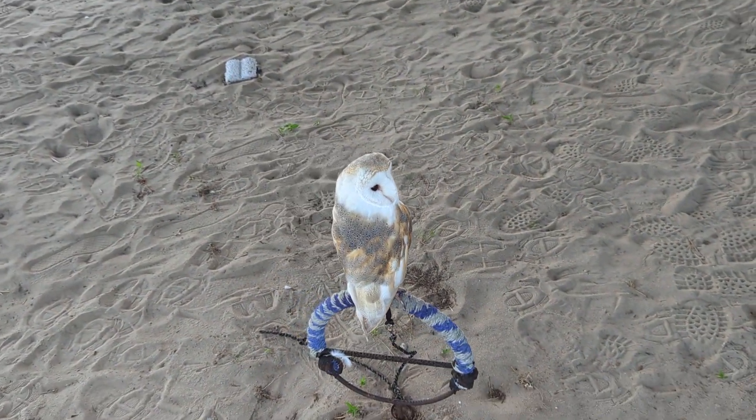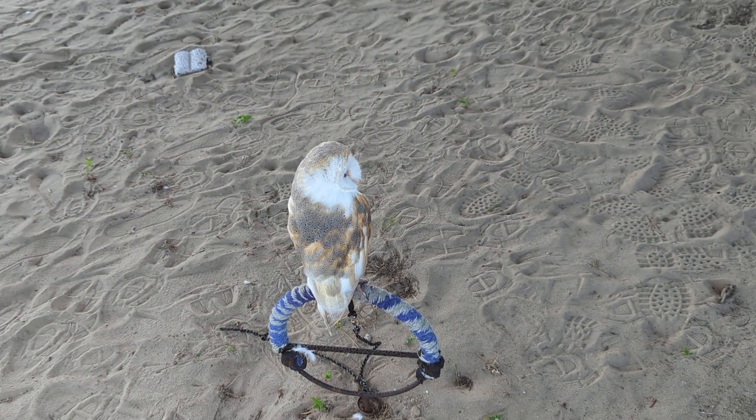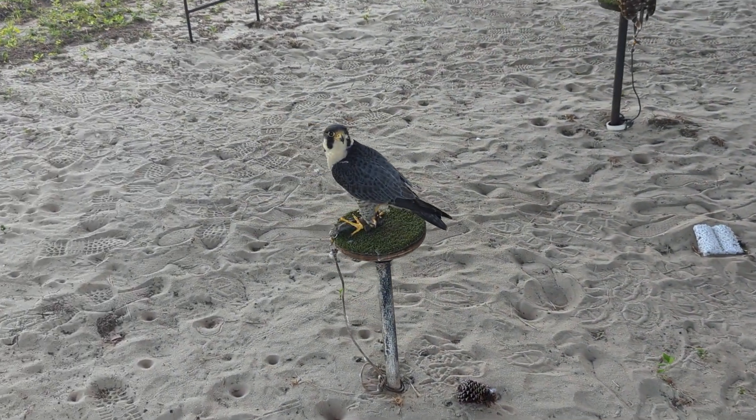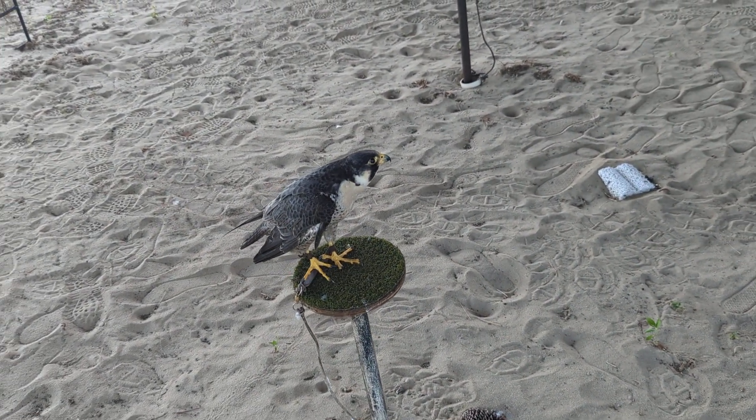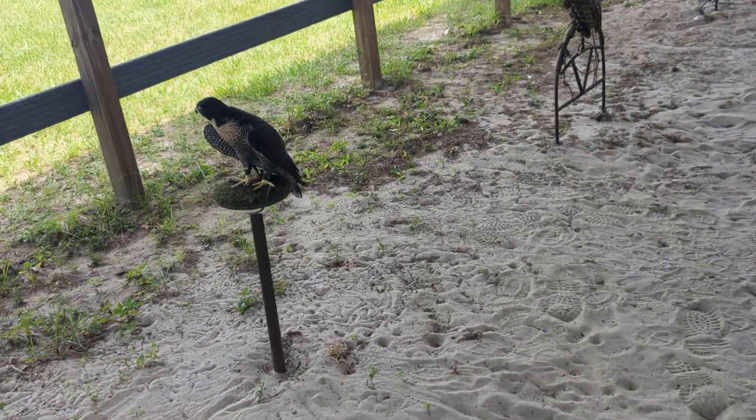We got Sir Henry the European Barn Owl. Okay, we've got Sparky and Jem, who are both peregrine falcons. Sparky I met last year, and this is Jem who's a little bit darker.